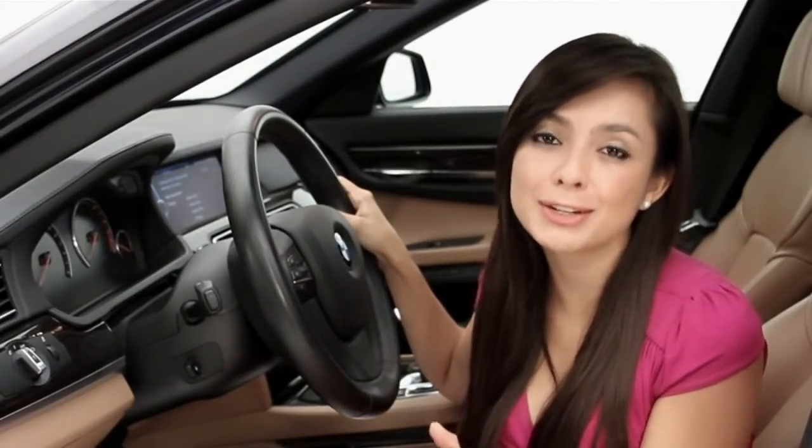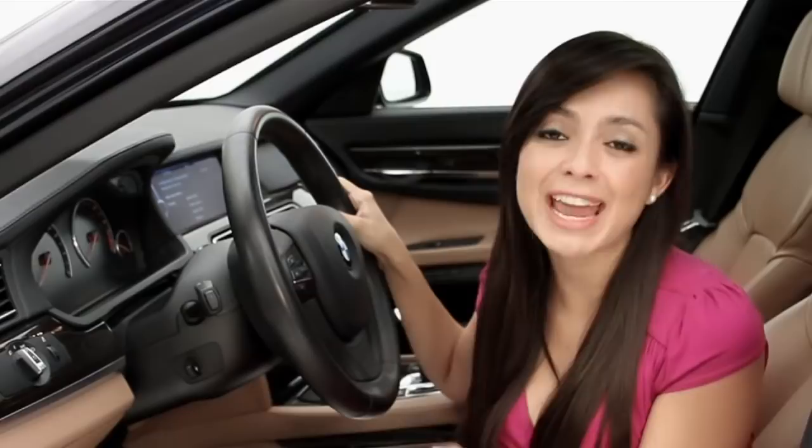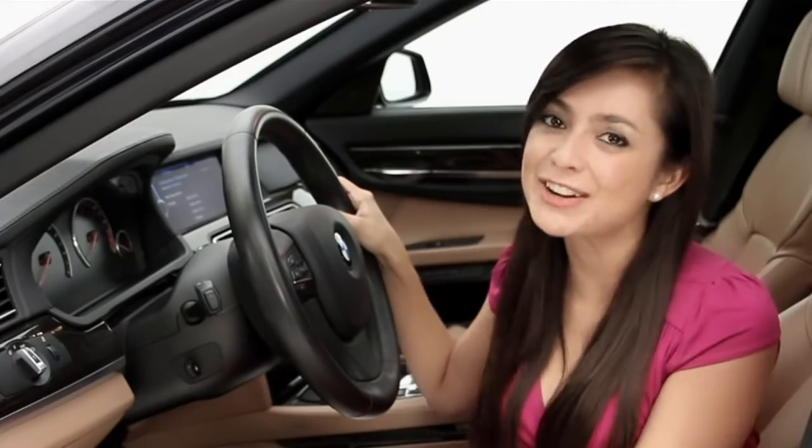This fully loaded BMW 750i offers the pinnacle of luxury, technology, and over-the-top performance. What more can a driver want? For more information, log on to FloridaFineCars.com.